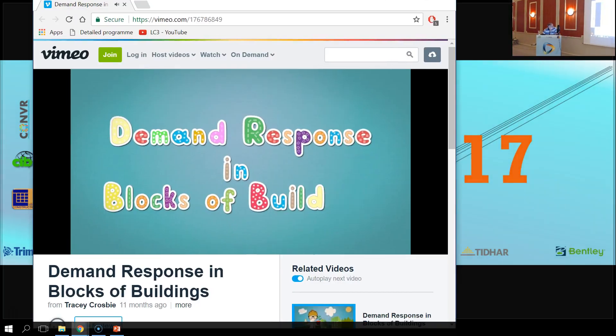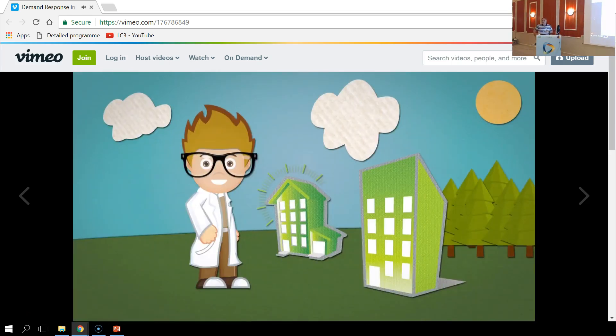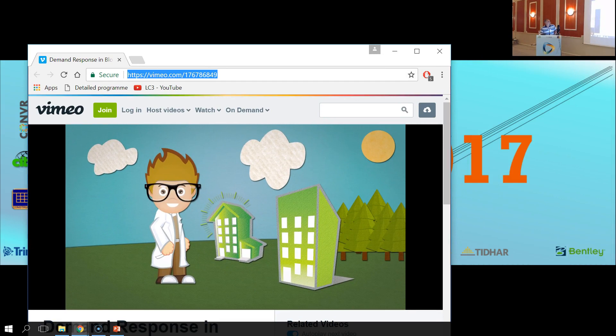Hello, I'm Dr. Bob, and I'm going to tell you about an innovation project called Demand Response in Blocks of Buildings, which is co-funded by the European Commission under the Horizon 2020 Funding Programme. The aim is to demonstrate... [video technical difficulties] Probably Victor Bob works for our National Health Service. This is the website — it's the internet. That's off the internet at the moment, so it should be working through the internet. The internet works.